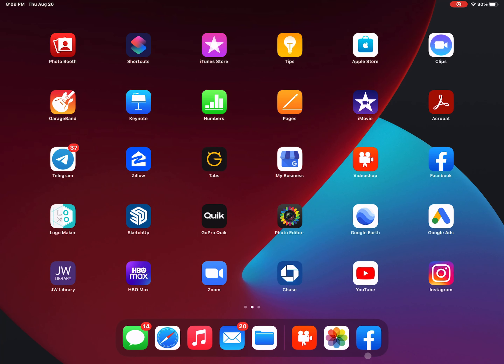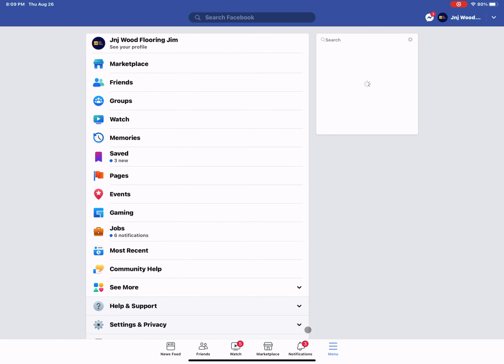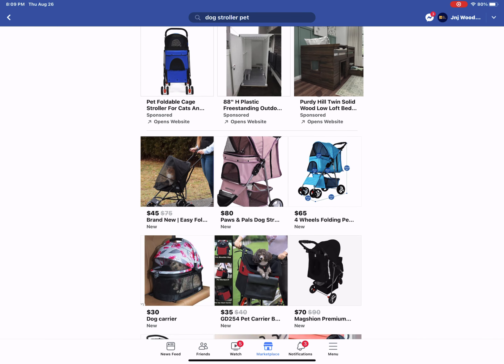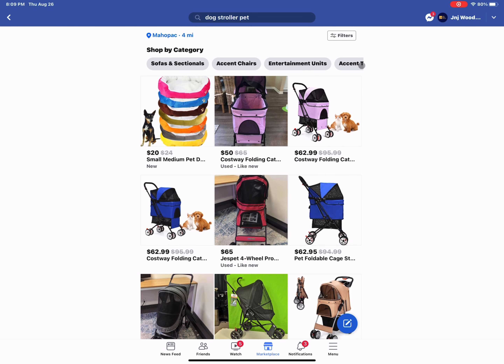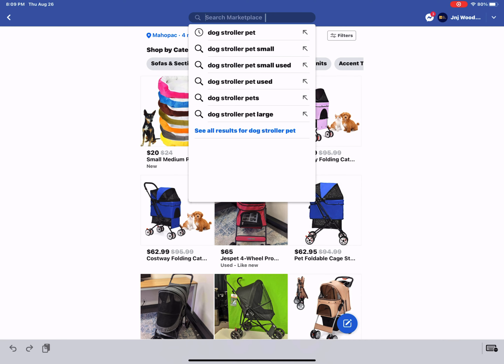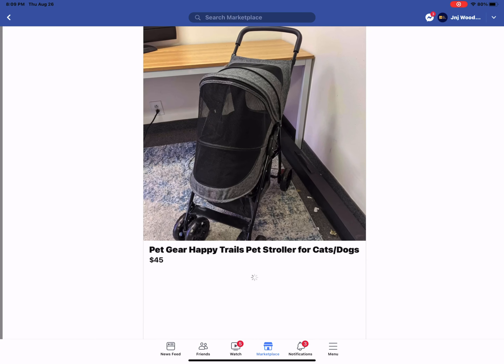So how do I go ahead and find these things? Well, it's actually a couple of different platforms. Right now we'll use Facebook Marketplace. So I'm looking here, my search is for particularly the dog stroller for pets. I'll find a variety of them.